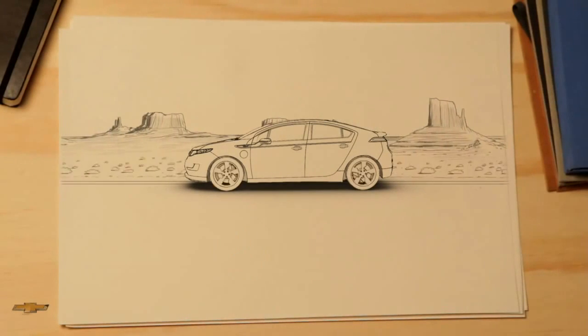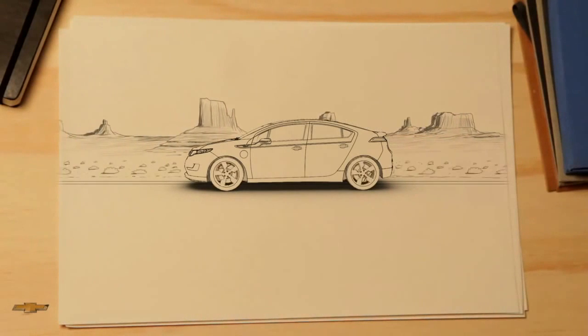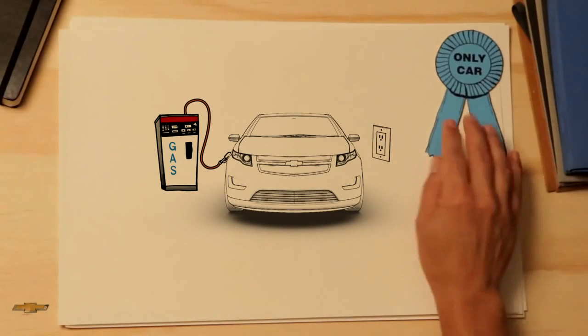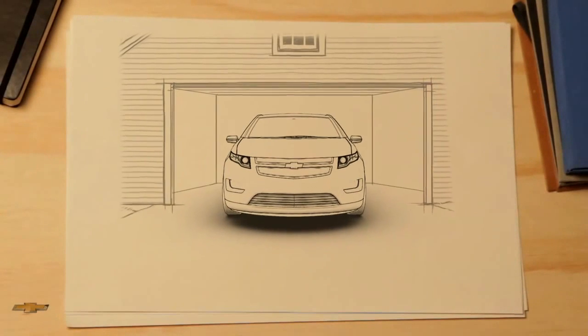And if the Volt's electric range is used up, a gas generator works with the electric motors to keep you going. So whether you're driving across town or across country, you have the freedom to drive anywhere — even if you can't recharge. Just fill it up like you do with your car now. You can't do that in any other electric car.